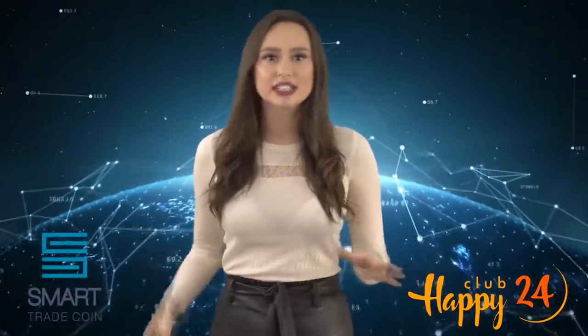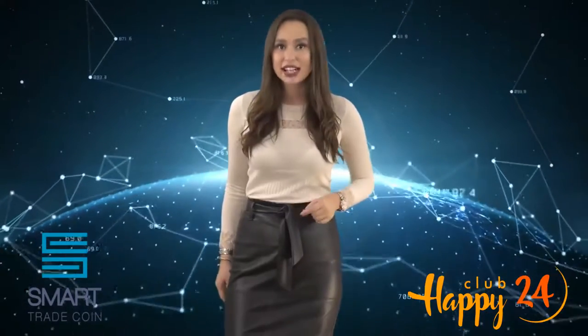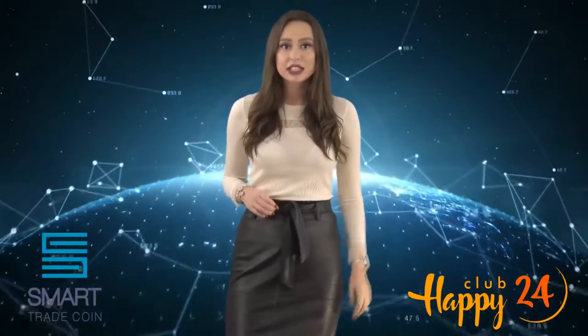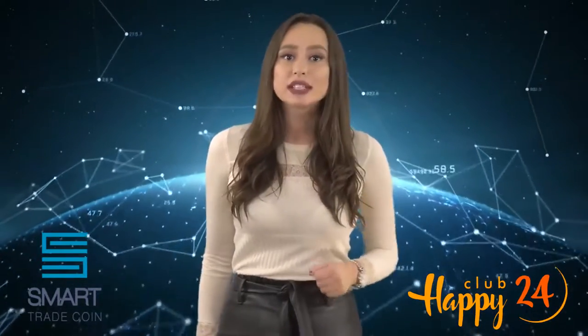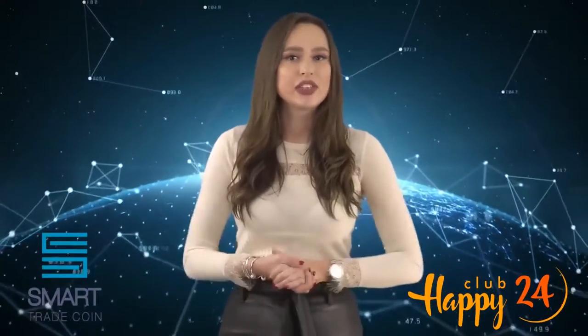According to the forecast, the Smart Trade Coin community will consist of more than 100,000 traders by the end of this year, so that they can directly influence the entire crypto market. This is made possible by new ways of working in partnership through a sophisticated software programming interface that allows community members to earn from anywhere in the world. Owning the TRADE cryptocurrency will be the basis and exceptional incentive for those who choose to use modern technologies and participate in the Smart Trade Coin ICO.